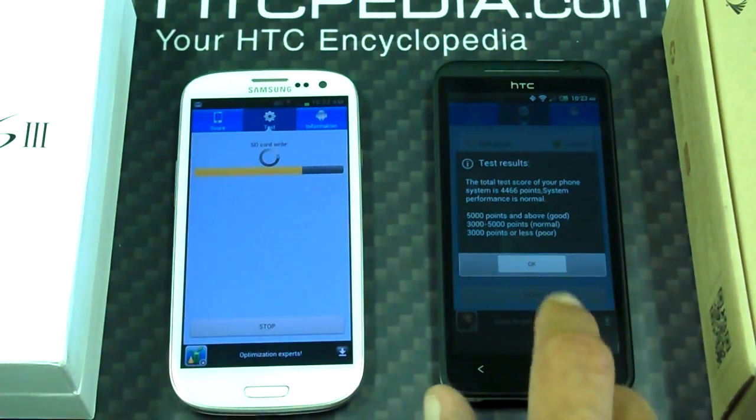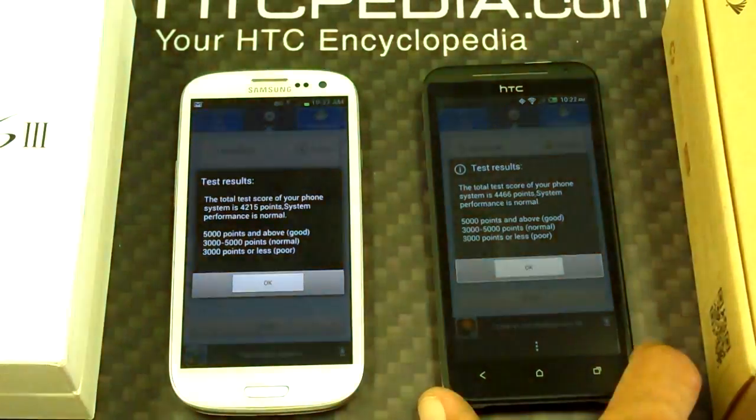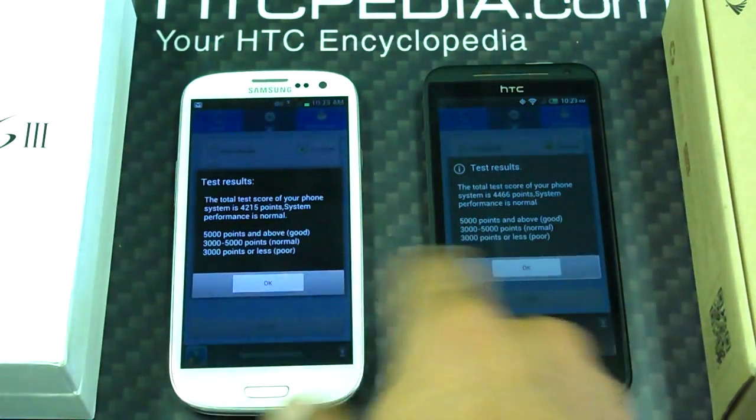The test is done on the EVO 4G LTE — that's probably only because I hit the button first — and it finished over here too. For the HTC EVO 4G LTE the test came back 4,466 points. For the Samsung Galaxy S3 with Verizon it came out to 4,215 points. The HTC won, hands down — you can definitely see the HTC did better.